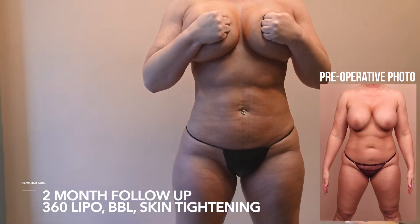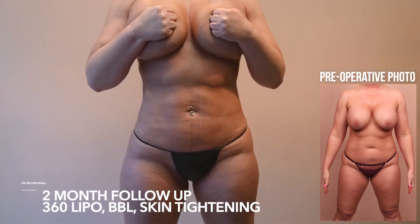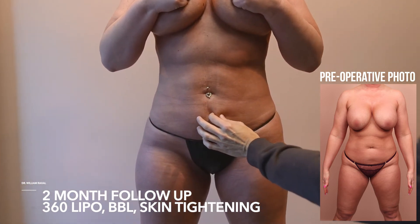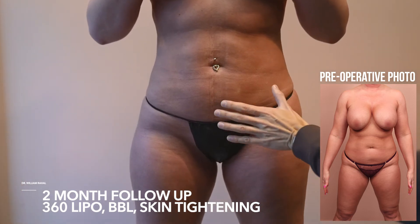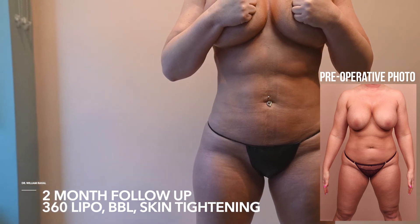From the front, very natural, very proportionate. If she's on the beach, no one can tell she had lipo. Very thin pinch — that's what it's about, a very thin pinch. We did the skin tightening so the skin is super tight. Not having kids helps a lot.